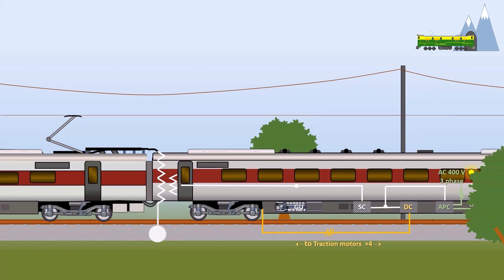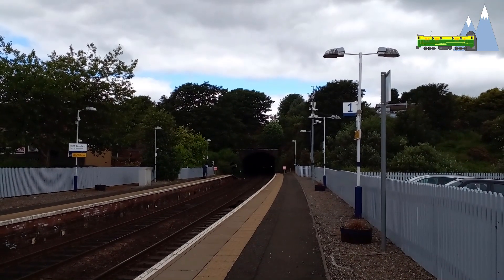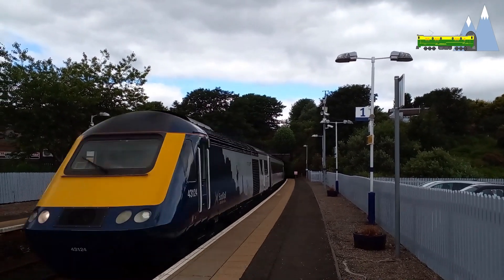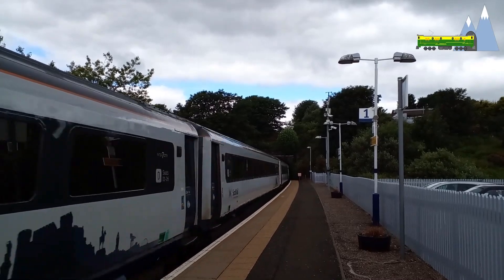Hotel load is provided through an auxiliary power converter. The trains were designed to replace the aging Class 125 high-speed trains and have an operational top speed of 125 miles per hour.